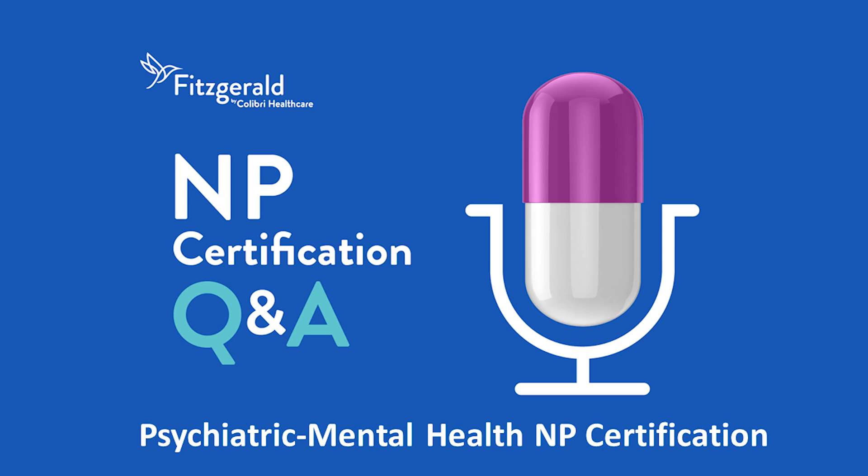Welcome to NP Certification Q&A, presented by Fitzgerald Health Education Associates. This podcast is for NP students studying to pass their NP certification exam. Getting to the correct test answers means breaking down the exam questions themselves. Expert Fitzgerald faculty clinicians share their knowledge and experience to help you dissect the anatomy of a test question, so you can better understand how to arrive at the correct test answer. So, if you're ready, let's jump right in.